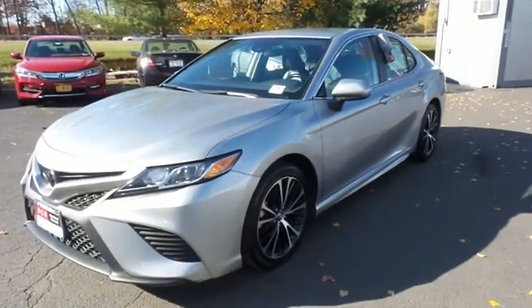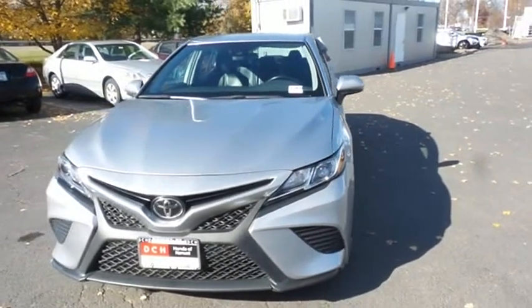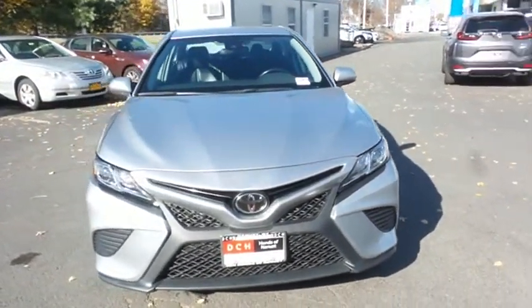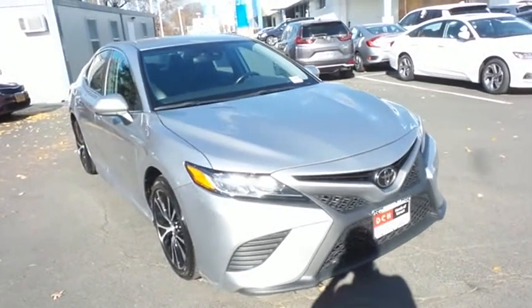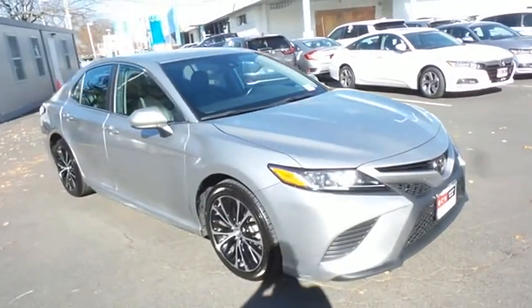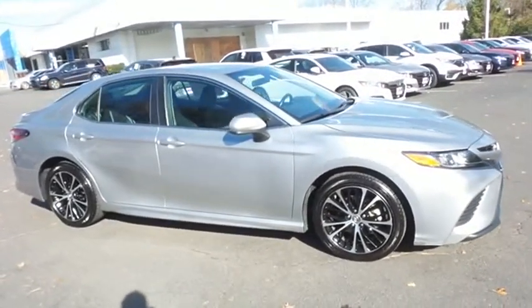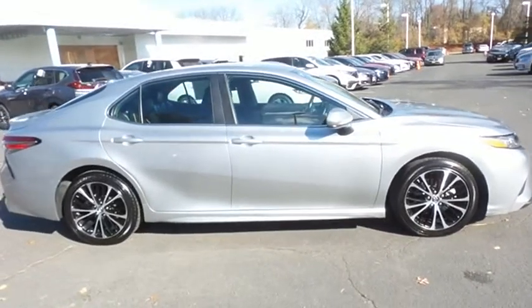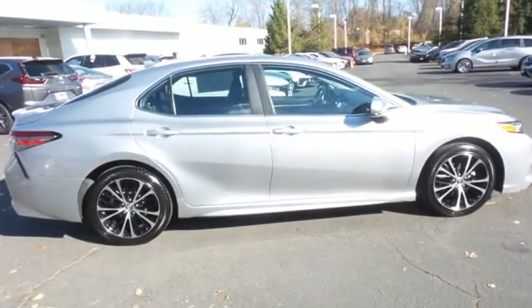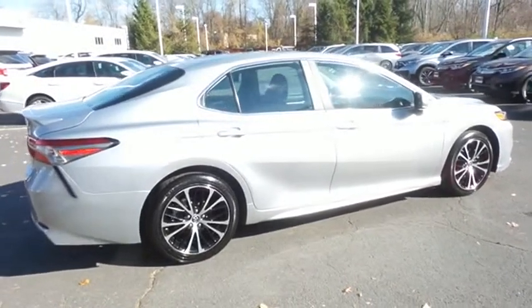Here we're viewing a beautiful, extra-clean 2019 DCH Economy pre-owned Toyota Camry SE Sedan, finished in Celestial Silver Metallic paint with black cloth and leatherette seats, powered by a 2.5-liter 4-cylinder engine and an 8-speed automatic transmission, equipped with 18-inch alloy wheels and rear spoiler.